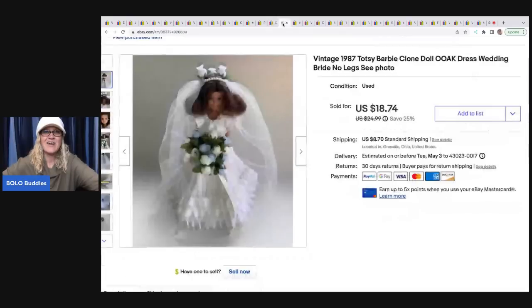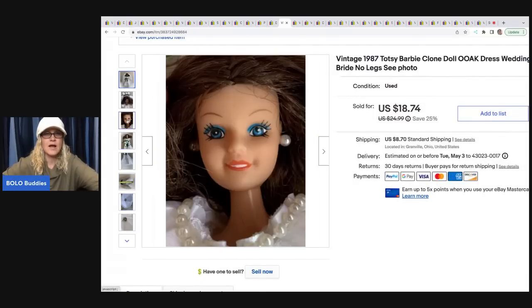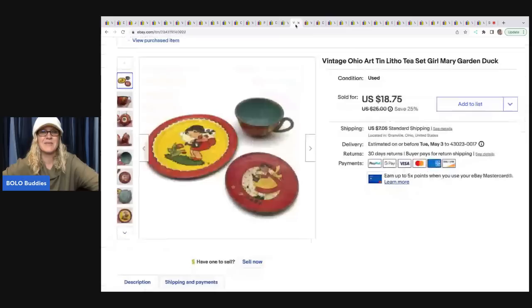I also sold this Barbie — it is like a clone doll with no legs, and somebody has turned it into a wedding doll. It was in a bulk buy, not something I probably would have purchased on its own. I paid $3 for it in that Barbie bulk buy. Kind of a weird, different item — it took a long time to sell. I'm actually surprised it sold at all, but it sold for $16 and the buyer was all in for $24.70. Let me know in the comments — would you have listed that Barbie clone?